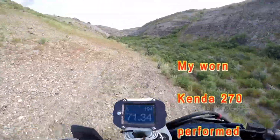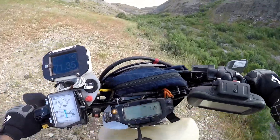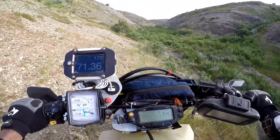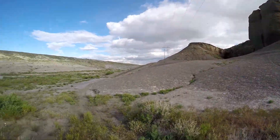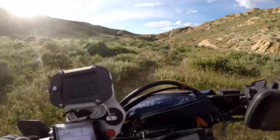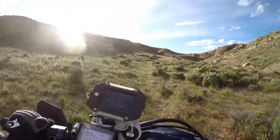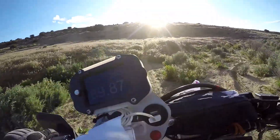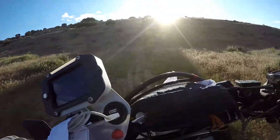Oh my goodness. Are you kidding me? Hang on — jeepers criminy. Going down? It's tough, it's hard to ride. Kinda soft, but I think I'm supposed to go up that hill. Mile marker — 7994.